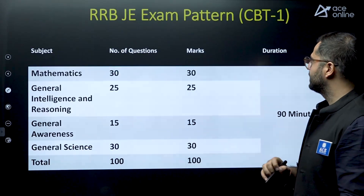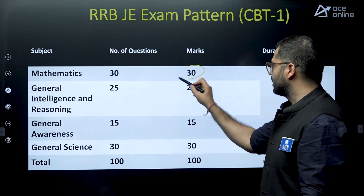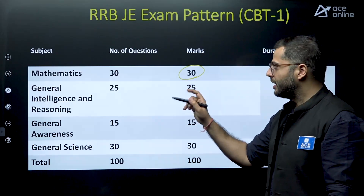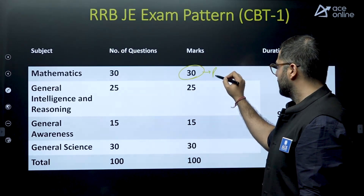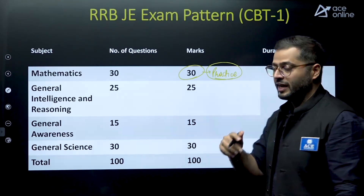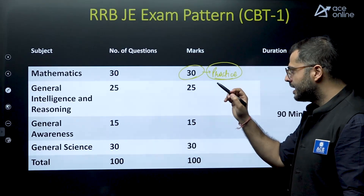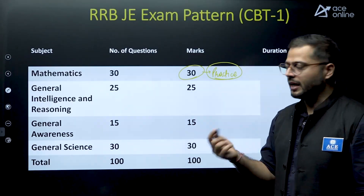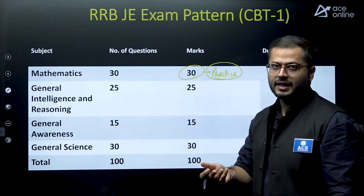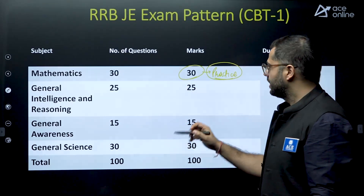For the RRB JE exam pattern CBT-1: Mathematics — total 30 questions will be asked for 30 marks, so good amount of practice is required. Solve as many questions as possible and try to improve your accuracy. General Intelligence and Reasoning is common to almost all examinations. If you have prepared for SSC JE previously, both mathematics and reasoning will be very familiar to you, and you can appear for RRB JE very easily.